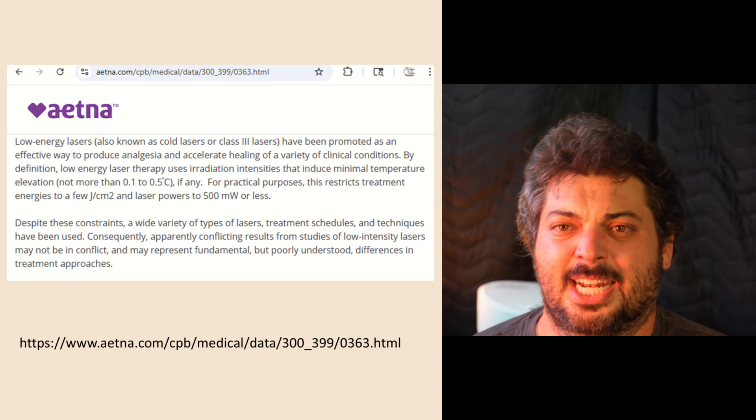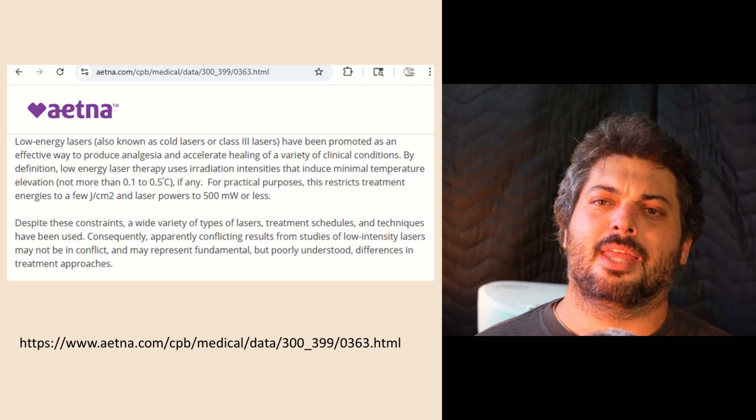Welcome to the syndicate, Aetna. That's my bit for today — thanks for tuning in.